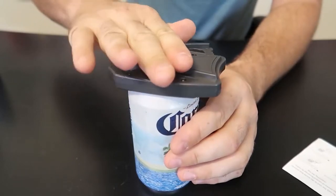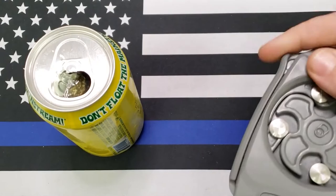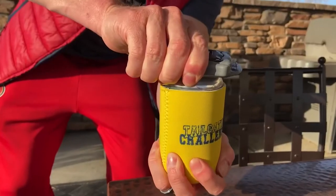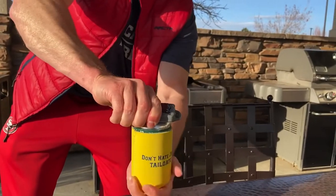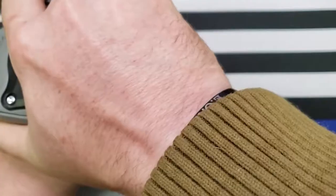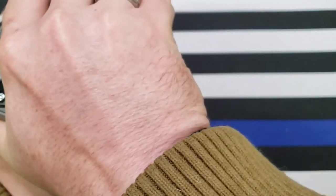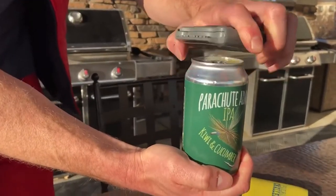With a wide opening on the can, you'll enjoy all the aromas your beer or other canned beverages have to offer. This gadget creates a nice and smooth edge that's safe to drink from, and it makes it easy to add a garnish to your drink — no more squeezing a lime through the tiny can opening. Make your beer drinking even more enjoyable with the Draft Top.